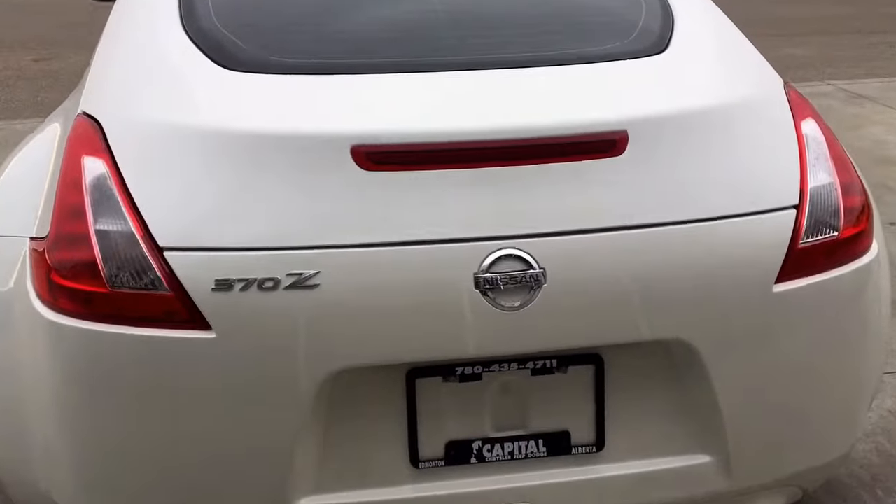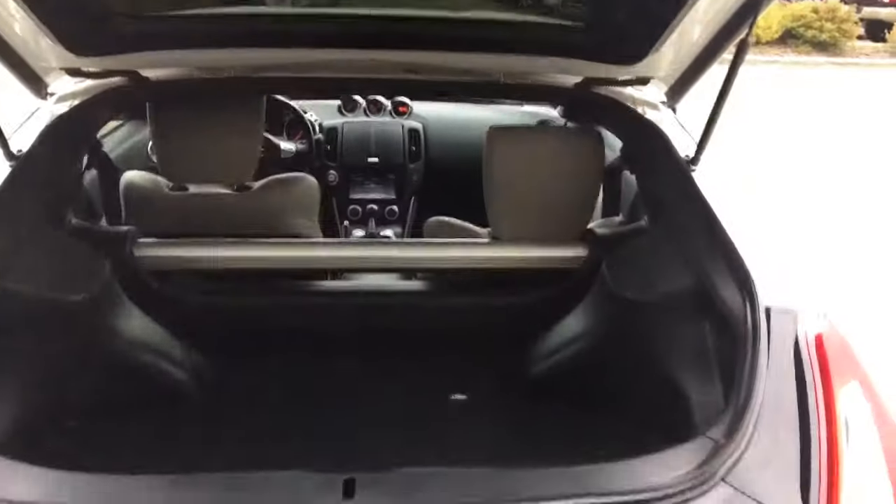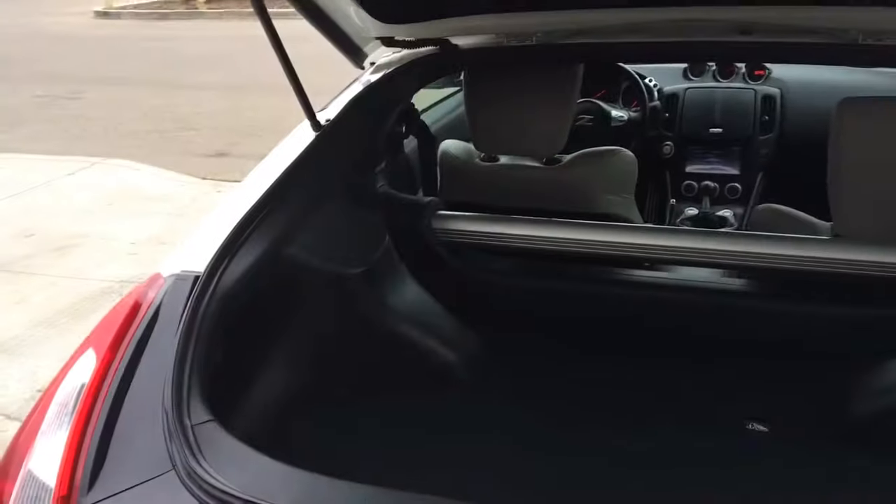Coming around the back here — super easy to get into the boot. There's actually just a button underneath; simply push that and it will pop open for you. Lots and lots of cargo space in the back here.